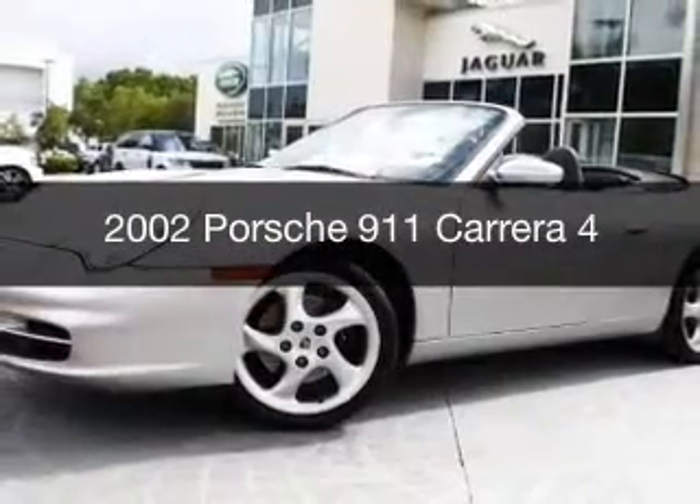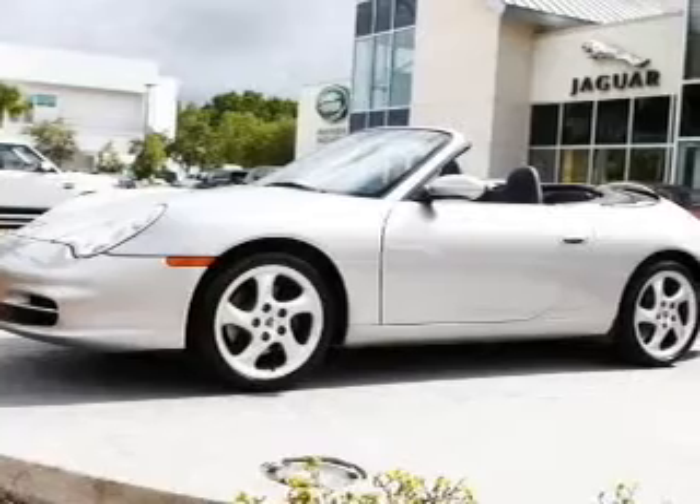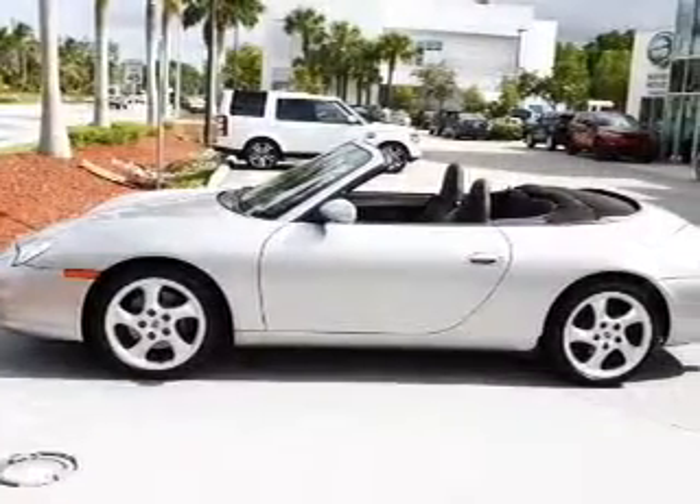This is a used 2002 Porsche 911. It's powered by all-wheel drive, a 3.6 liter, six-cylinder engine, and a six-speed manual transmission.